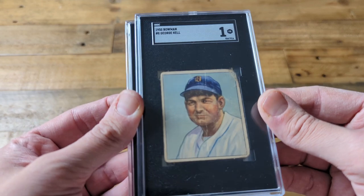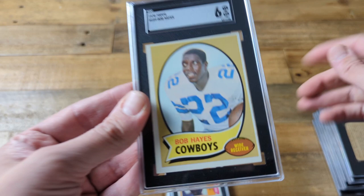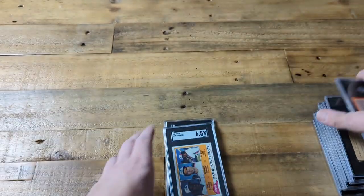Next up, 1950 Bowman — Joe Shreil. Poor condition, but he's a Hall of Famer so that's why I slabbed him. And next, another Hall of Famer — Bob Heise, wide receiver, from 1970 Topps football.